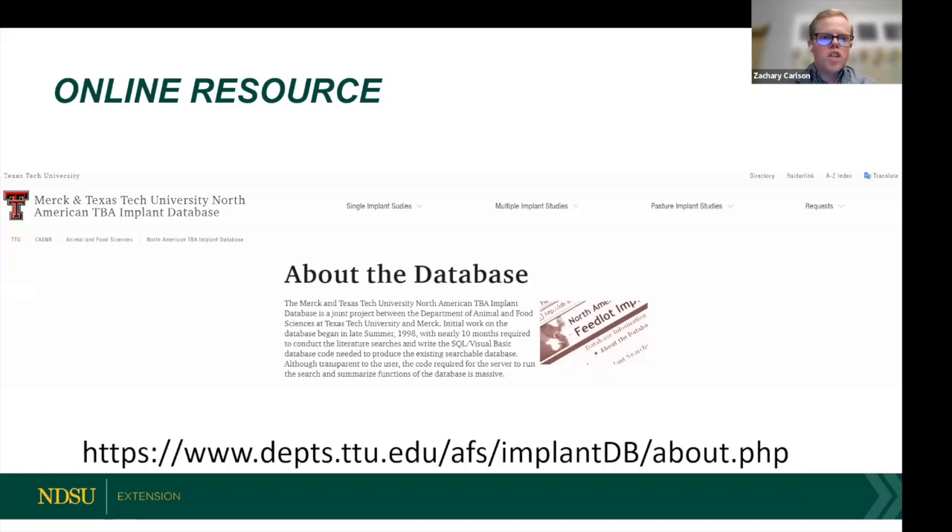I want to share where I got this information — it's a great resource for anyone interested in looking at potential implant programs. The Merck and Texas Tech University North American BPA implant database allows you to select different implant studies and look at the differences. That's where I got those values, and it's a great resource.